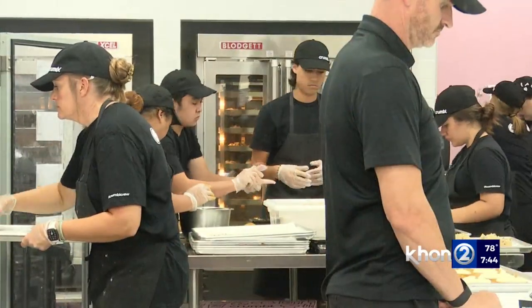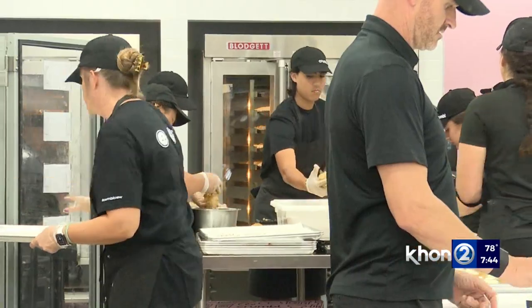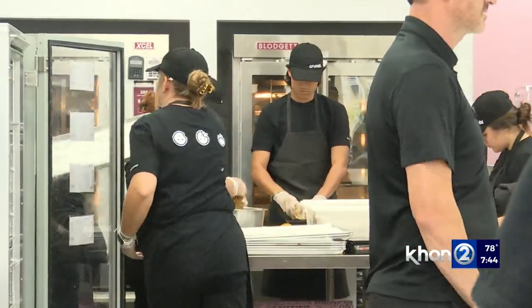We have a rotating menu, so every week we have six flavors. Milk chocolate stays on the menu permanently, but we have five rotating flavors. It's bound that every week you'll enjoy something on the menu, and then you can wait until next week for a new set.